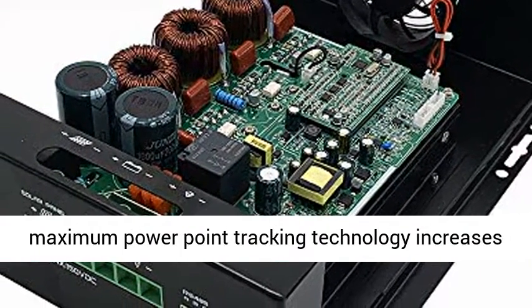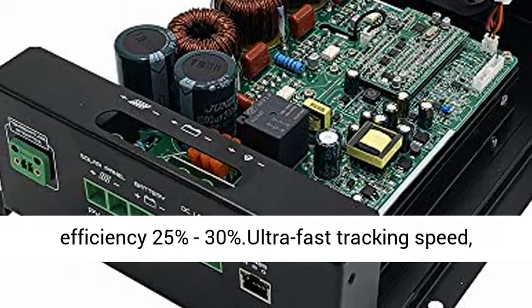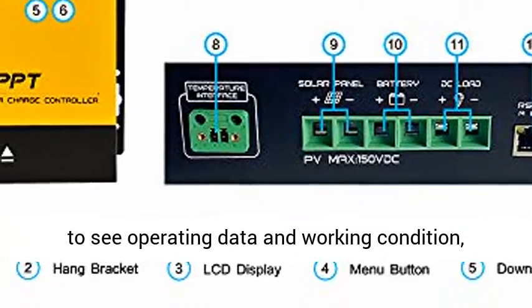The tracking rate of maximum power is greater than or equal to 99%, and the maximum conversion rate is greater than 98%. Intelligent maximum power point tracking technology increases efficiency by 25% to 30%. Ultra-fast tracking speed, tracking once per second.